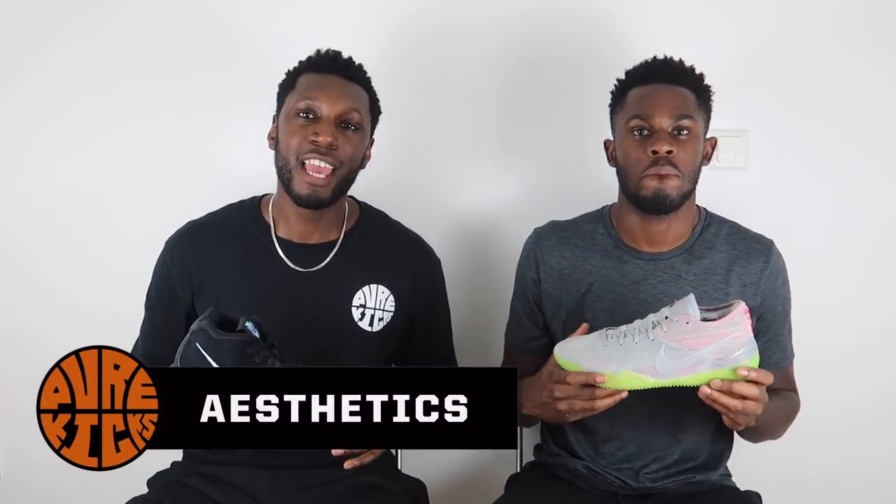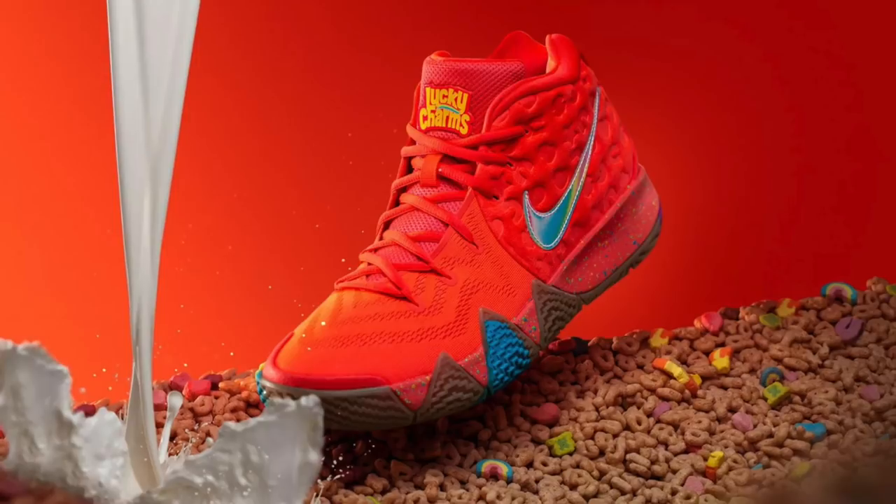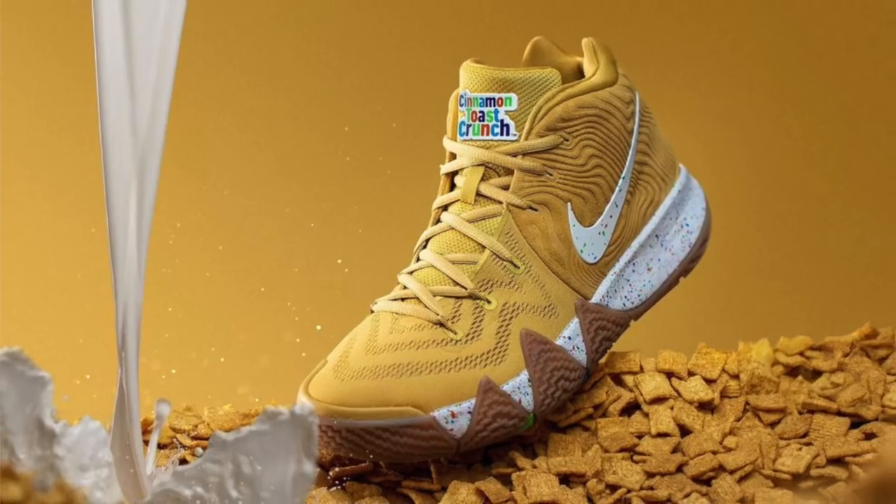Let's get straight into it. Starting with aesthetics — here in the Kyrie 4, we've had colorways. It's been out for a little minute now. The shoe looks awesome, the shoe has been looking clean. We've recently just seen a cereal pack colorway — yeah, it's a colorway, it's very tasty.